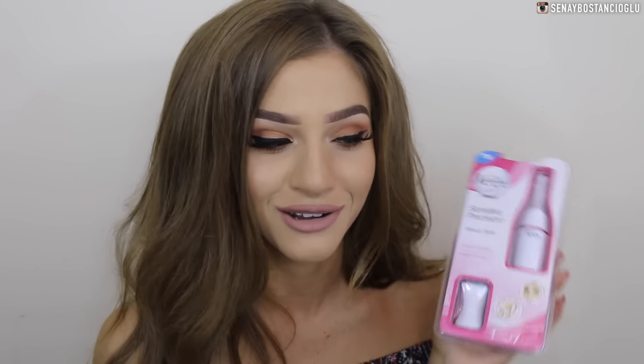I've got the Veet Sensitive Precision Beauty Styler — I'm really excited to try this one out. The girl said it was good for the face, so like peach fuzz, your moustache, your brows, and it's also good for the bikini and underarm area. I haven't used it yet but I'm really excited. The woman at the stand said it's really good for men as well, especially for girlfriends who always try to pluck their boyfriend's eyebrows — I can just buzz the hair off the middle of Jared's brows.